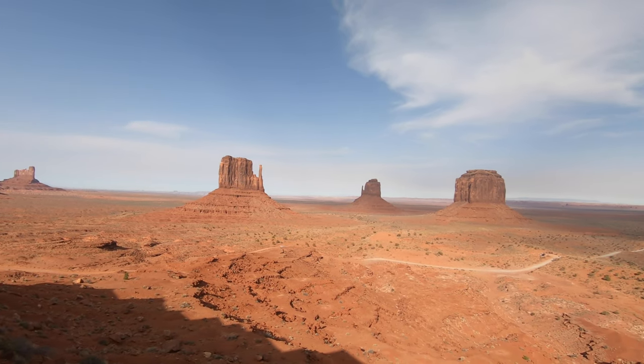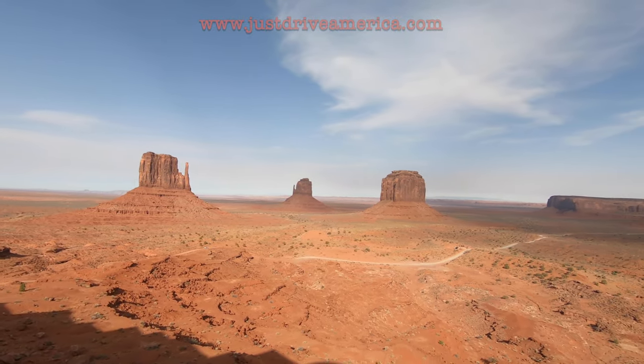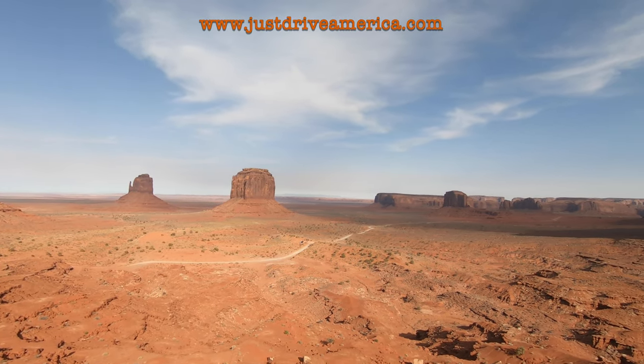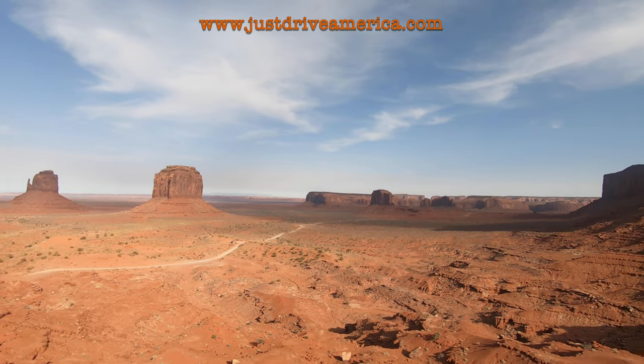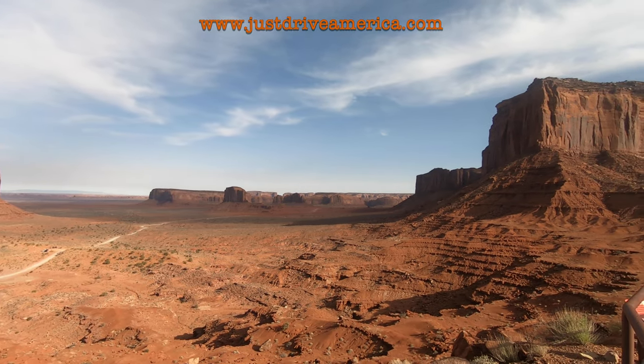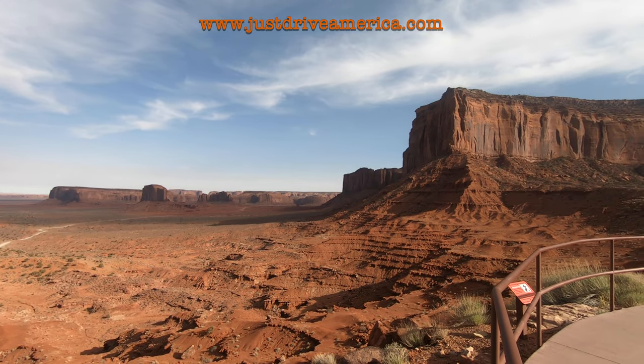Every time we visit we drive the 17 mile scenic drive which passes many of the valley's most famous rock formations. We always prefer to do the drive late in the day as it's less busy and the light is perfect for photos.